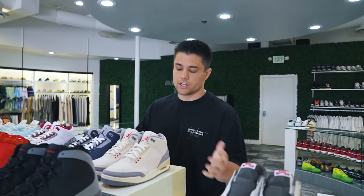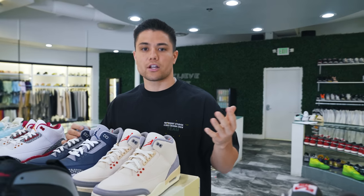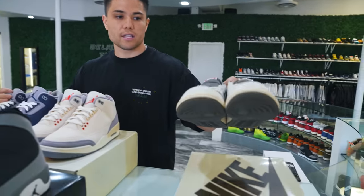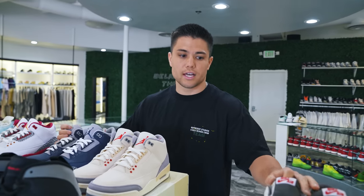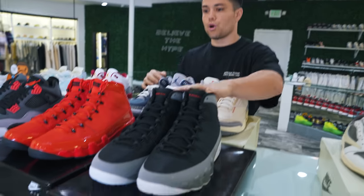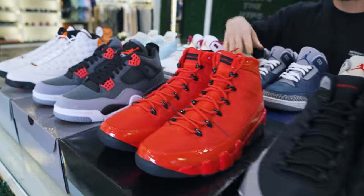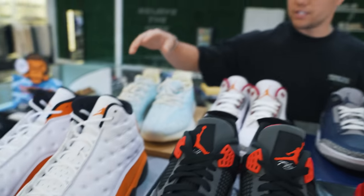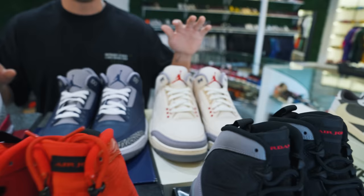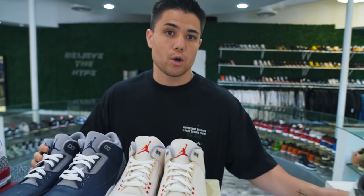A trade just came through — Bernard from Illinois emailed us. He wanted our Reverse Mochas in a size 11, brand new DS, in exchange for some pairs he never wore. All brand new, all size 11: Particle Gray Nines, Chili Red Nines, Infrared Fours, Starfish 13s, Mono Ice 350s, Cardinal Red Threes, Georgetown Threes, and Muslin Threes — all for our pair of Reverse Mochas.